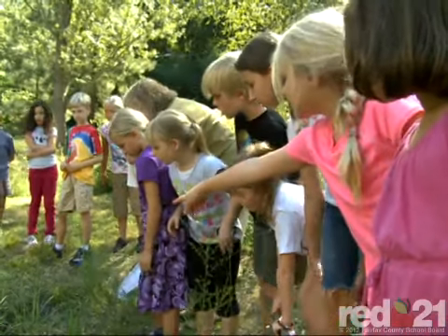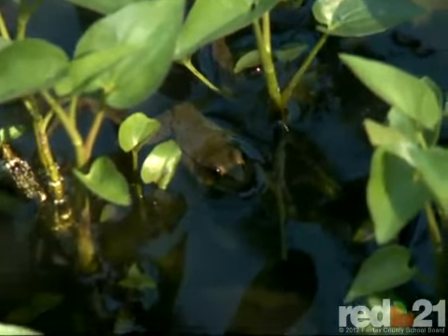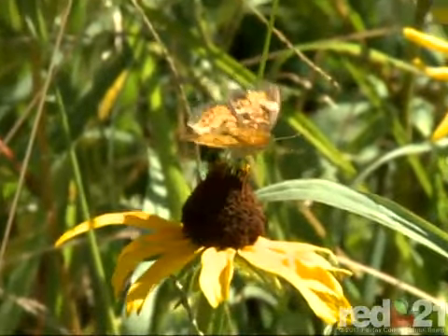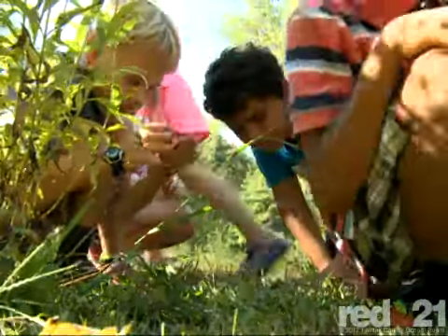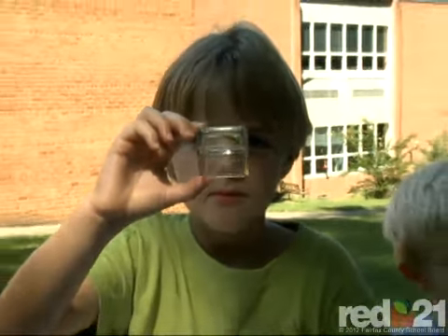The one-quarter acre lot provides a home for local frogs, turtles, insects, and songbirds, and allows students to observe wildlife in their natural habitat. Teachers from each grade level have collaborated to implement the new space into the science curriculum to ensure that every student gets an opportunity for hands-on learning.